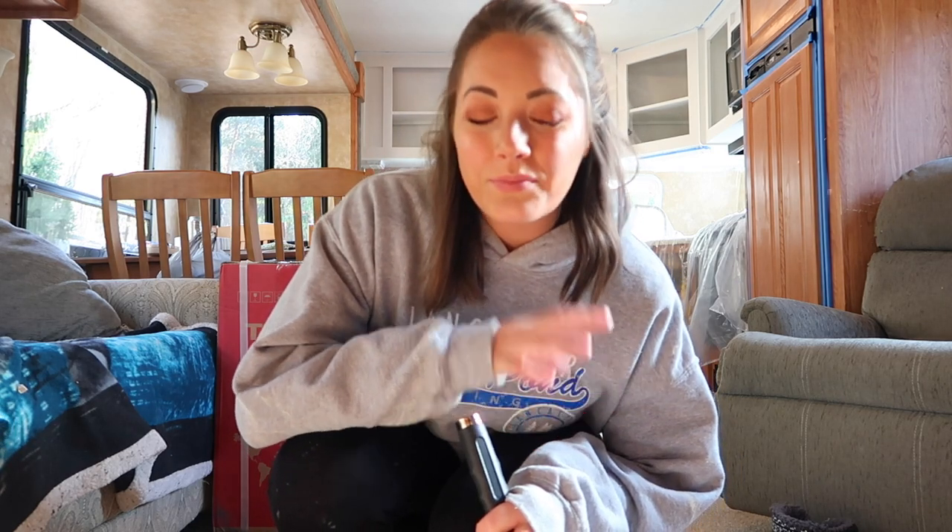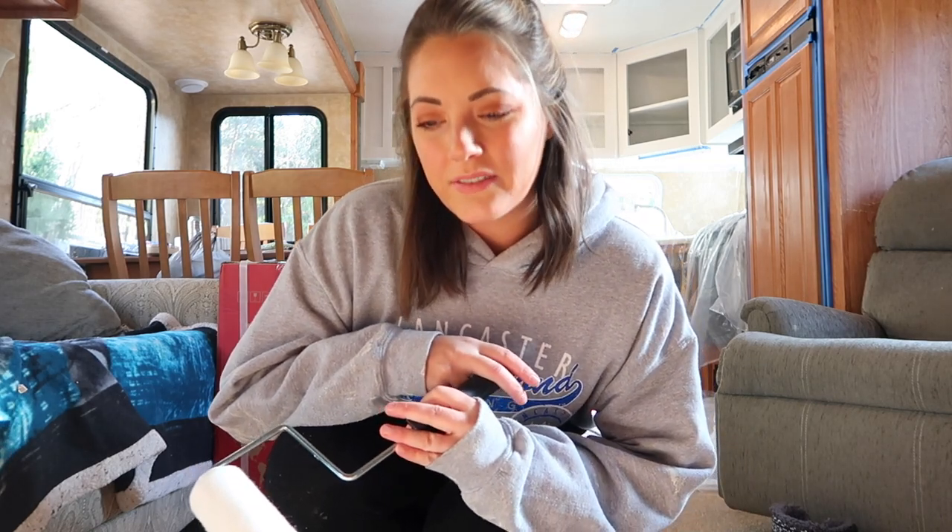Hey guys and welcome to reno day two — technically this is more like weekend two, because Tony and I spent the whole last weekend working in this RV to renovate it. So this is weekend two but we're just going to go with it. Tony is not here yet, he's on his way from our rental home which is about an hour and a half away. When he gets here I'll have him hop on and say hi.